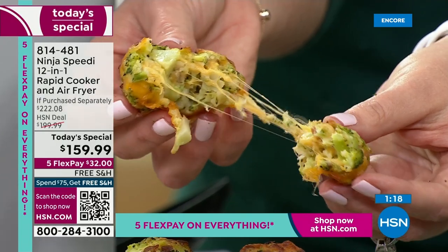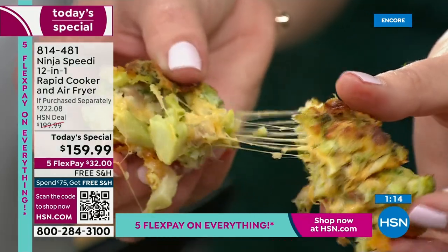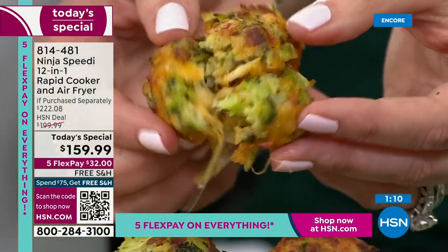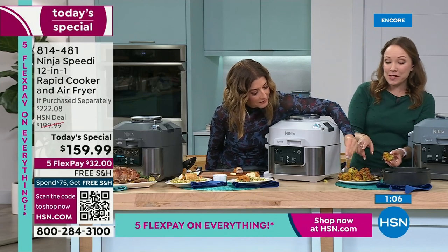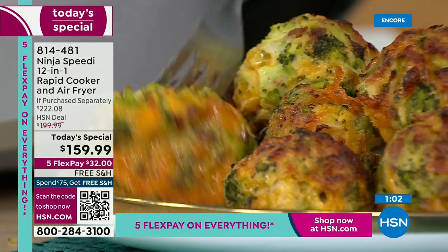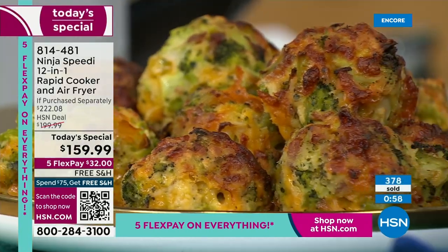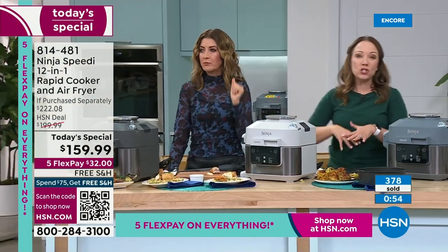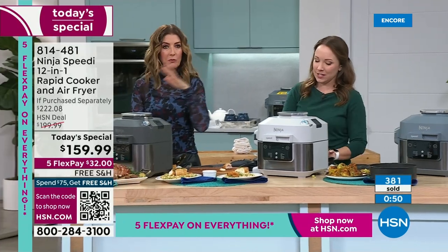These are broccoli and cheese bites — this recipe is included. I just had to pull this apart and show you. This is my favorite way to eat vegetables: covered in cheese and air fried, nice and crispy on the outside. Really delicious. This recipe is included. It is an air fryer, but it also cooks amazing one-pot meals in 15 minutes. It is so innovative and new — it's the rapid cooker, a new style of cooking.